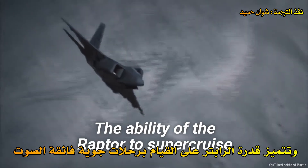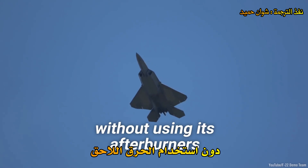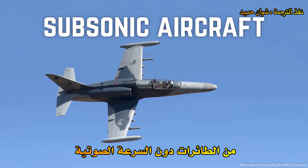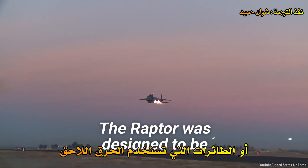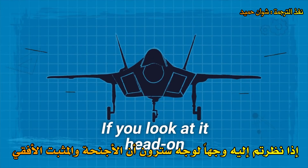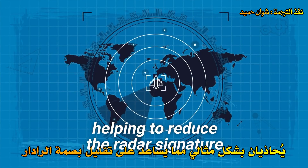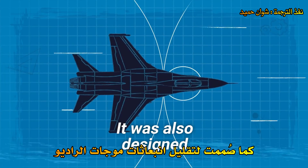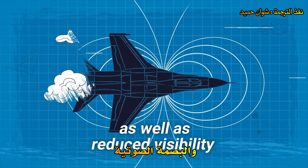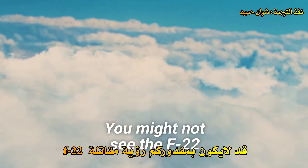The ability of the Raptor to supercruise — sustaining supersonic flight without using afterburners — allows it to intercept targets more effectively than subsonic or afterburner-dependent aircraft. The Raptor was also designed to be incredibly stealthy. Looking at it head-on, the wings and horizontal stabilizer align perfectly, helping to reduce radar signature. It was also designed to have decreased radio emissions, infrared signature, acoustic signature, and reduced visibility to the naked eye.